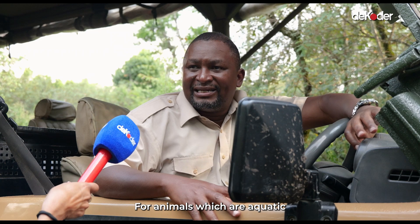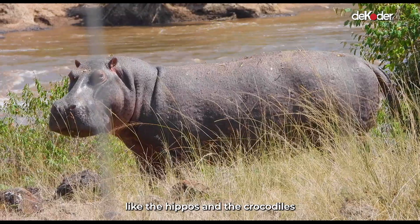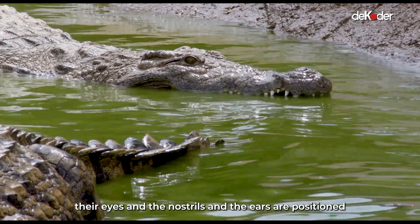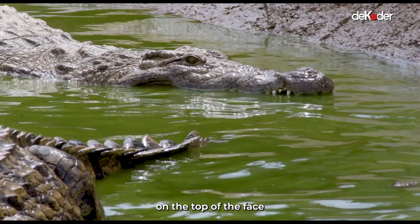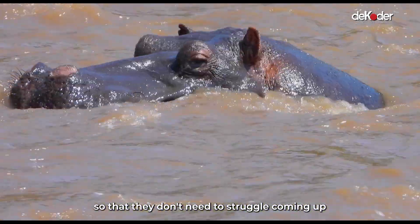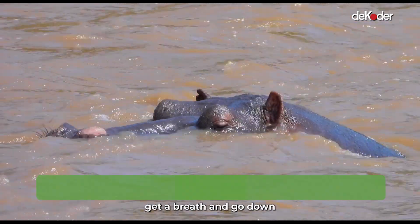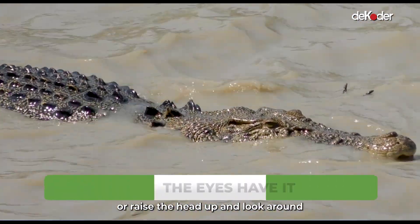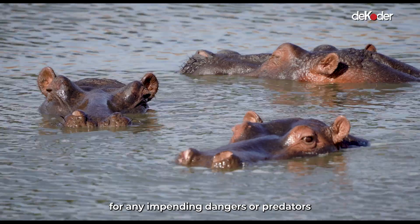For aquatic animals in the aquatic ecosystems, like hippos and crocodiles, their eyes, nostrils, and ears are positioned on the top of the face, so that they don't need to struggle coming up. They only need to raise their head up, get a breath and go down, or raise their head up and look around for any impending dangers or predators.